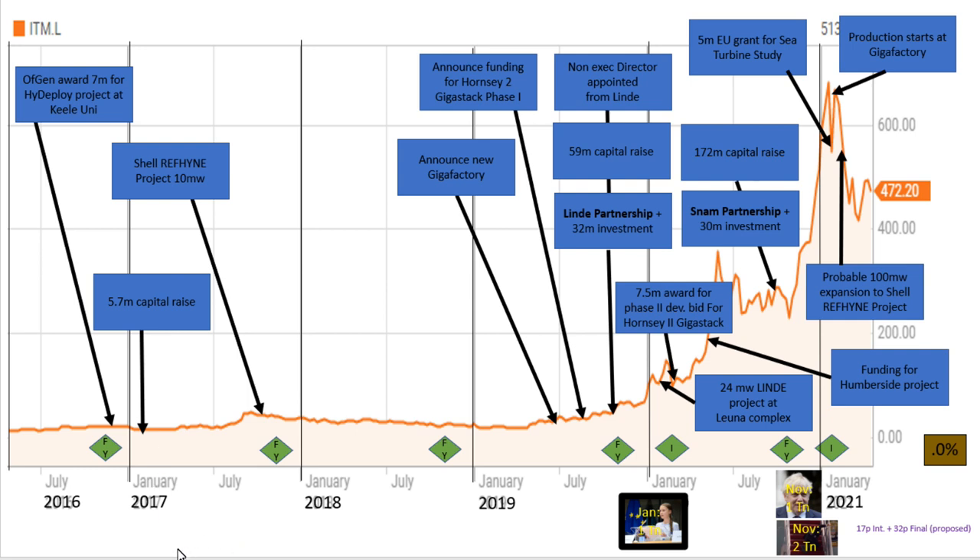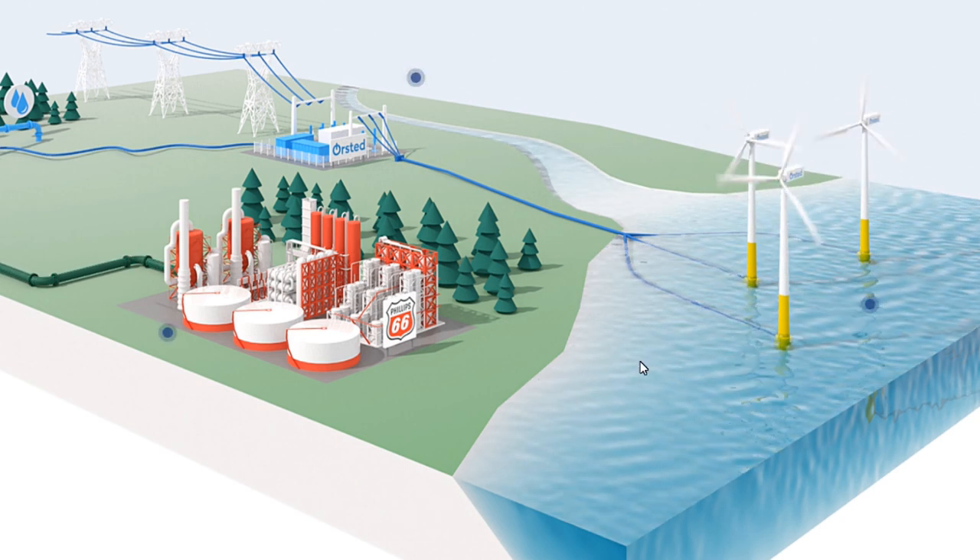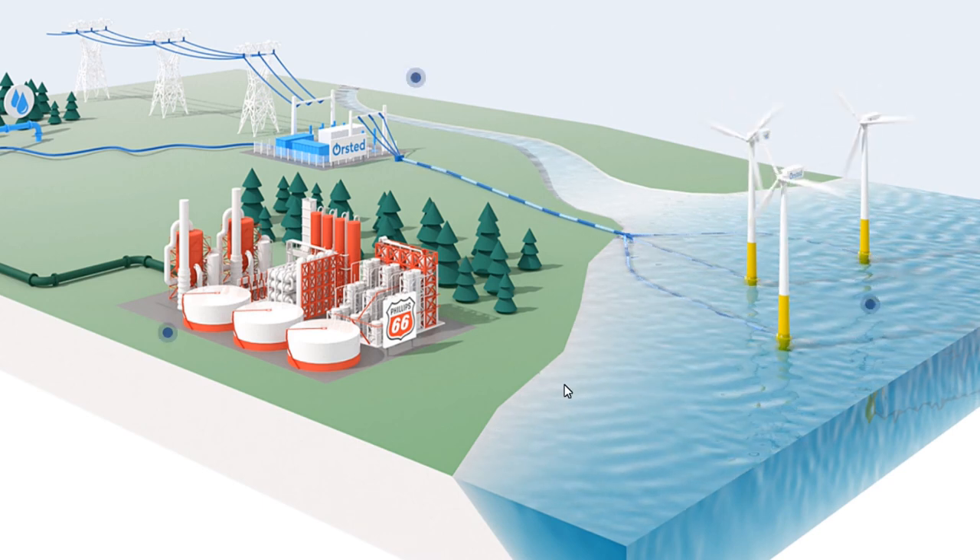Looking at the share price, it was flat for many years and then went ballistic from 2019. Going back to 2016, the HyDeploy project was announced at Keele University. They had a £5.7 million capital raise in 2017 when the Shell Refine project was announced. Then not much news into 2019 — but this is when it all started happening. They announced the gigafactory in 2019, part of which was the Hornsea 2 GigaStack project, which began discussing large 10 megawatt electrolysers.